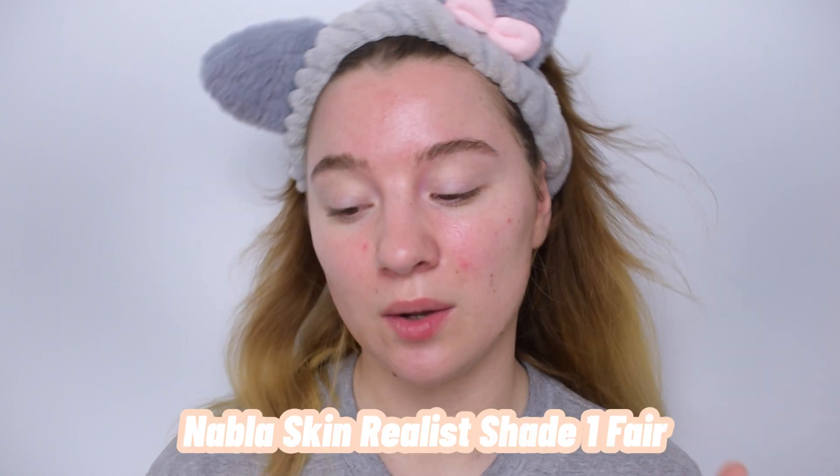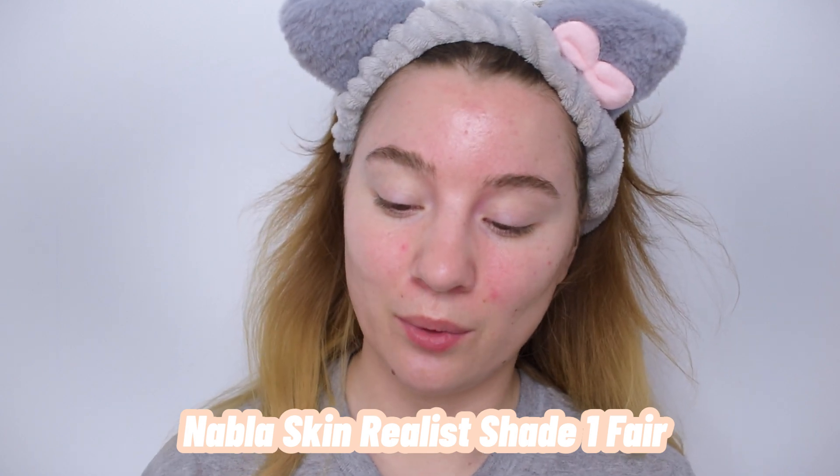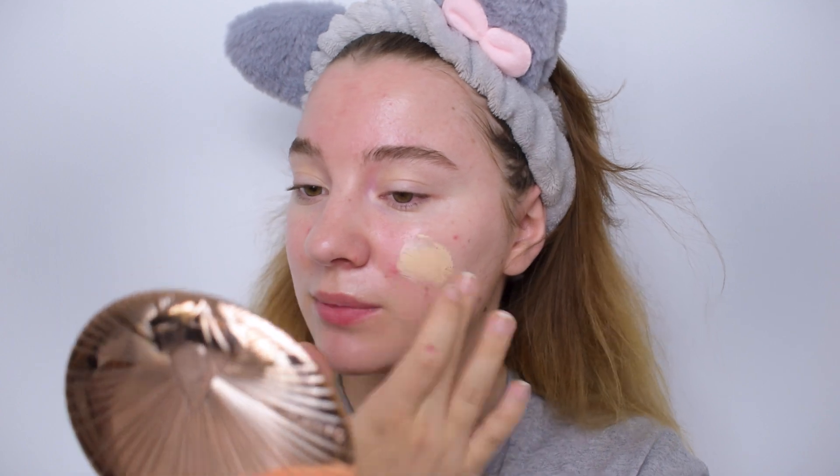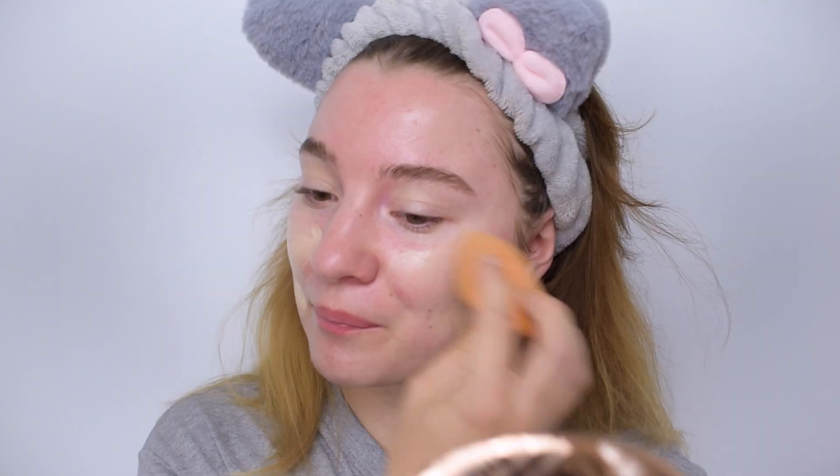For today's base, I decided to use the Nabla Skin Realist Beautifying Tinted Balm in shade one fair. I used it in my full face of Nabla video and it's one of my favorite skin products. It's perfect for summer because it has a little bit of coverage but not too much, and it's quite glowy when combined with the right products underneath.